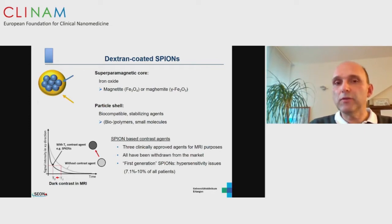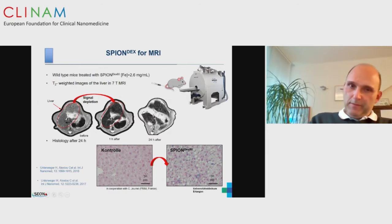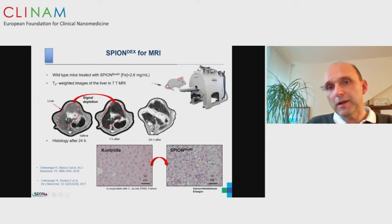When applying these particles, you get a dark contrast rather than a white contrast. We would like to implement this into clinics in the future. In pilot experiments in mouse liver, after intravenous injection, you see a total signal distinction in the liver after one hour, and after around 24 hours the normal liver visualization is restored. This is something we would like to address with our nanoparticles — CO, SPI and DEX — for diseases of the liver in the first instance.